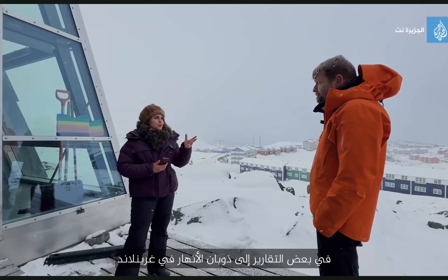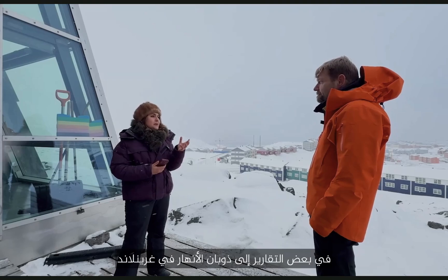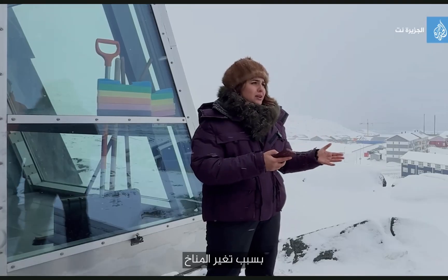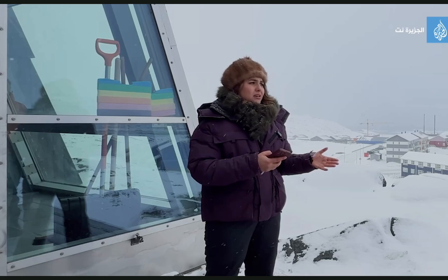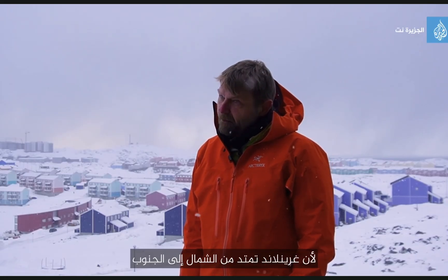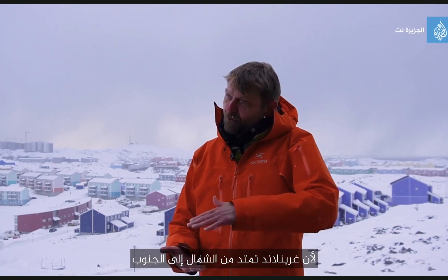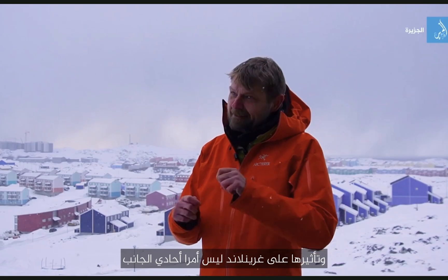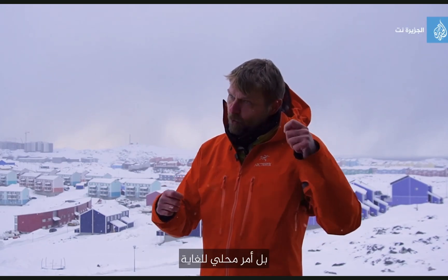In some reports, they were talking about melting rivers here in Greenland due to climate change. Whether that is good or bad will very much depend on where you are, because Greenland is so long from north to south. The things you see in terms of climate change and how it affects Greenland — it's not a one-sided thing. It's very local.